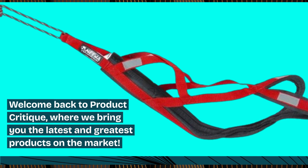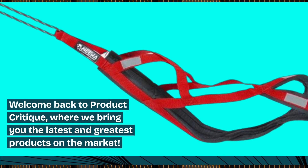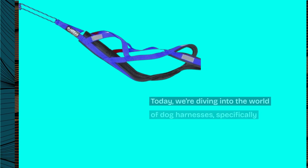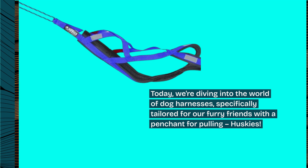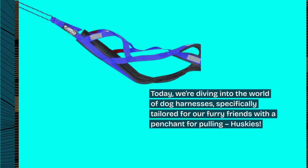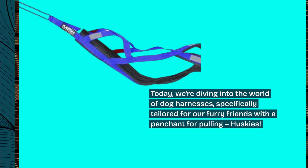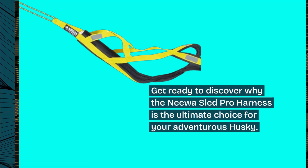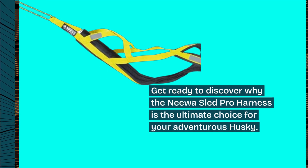Welcome back to Product Critique, where we bring you the latest and greatest products on the market. Today, we're diving into the world of dog harnesses, specifically tailored for our furry friends with a penchant for pulling — huskies. Get ready to discover why the Niwa Sled Pro Harness is the ultimate choice for your adventurous husky.